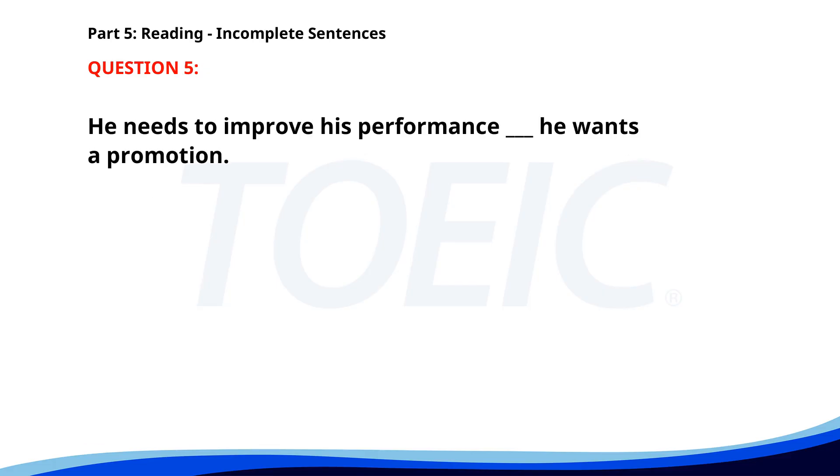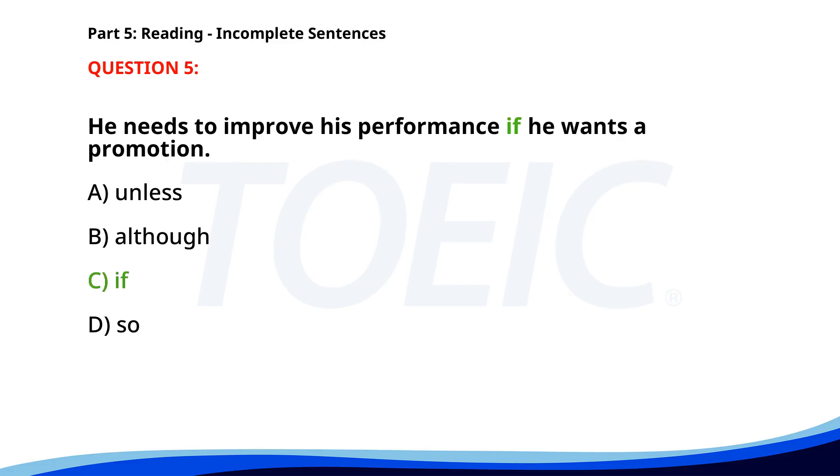Number 5. He needs to improve his performance ___ he wants a promotion. A. Unless. B. Although. C. If. D. So. The correct answer is C: If.